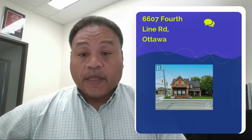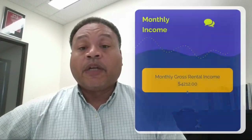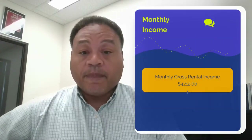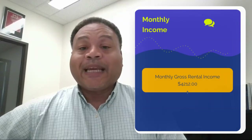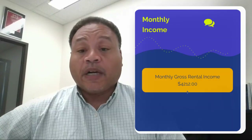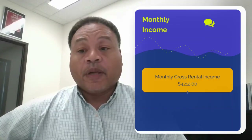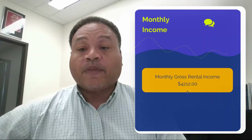This piece of property is fully rented — all three units are fully rented. Some of the renters are month to month. The property is getting a little over $50,000 a year in rental income, and that's just for one of the properties, 6607, which is the property we are focusing on.